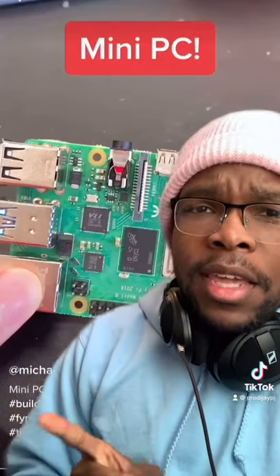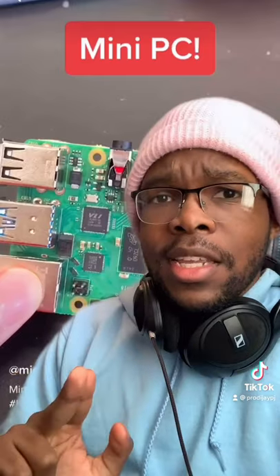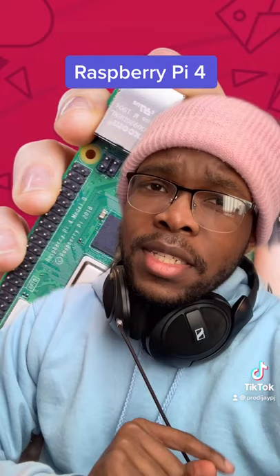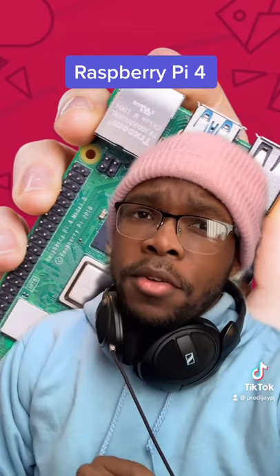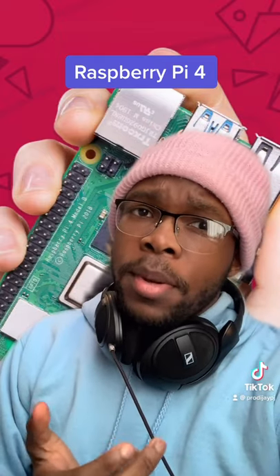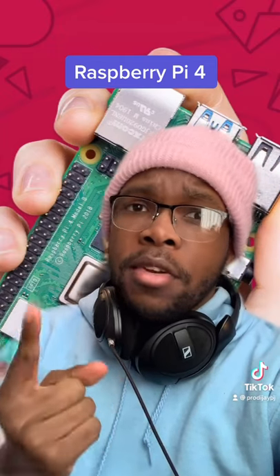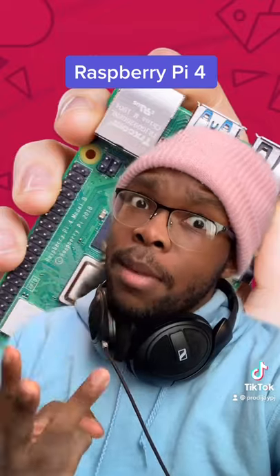Alright, so this guy Michael King made a mini desktop PC out of a Raspberry Pi. If you don't know what a Raspberry Pi is, it's basically a small single-board computer that most people use to learn about coding, but it's fully capable of doing what a normal desktop PC can do, like browsing the internet, watching videos, or even gaming.